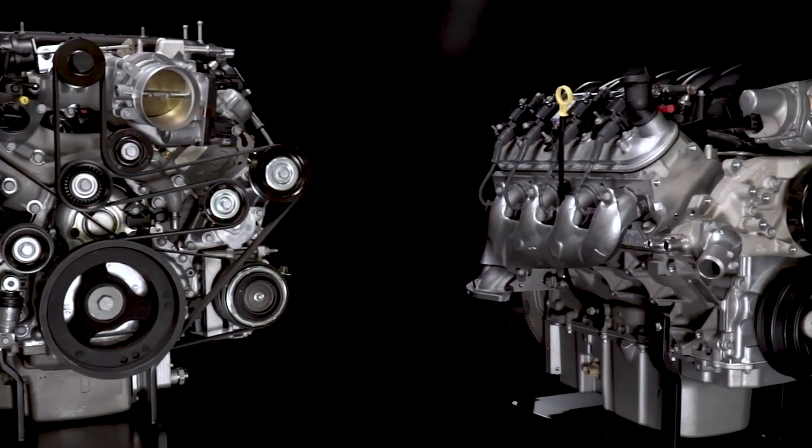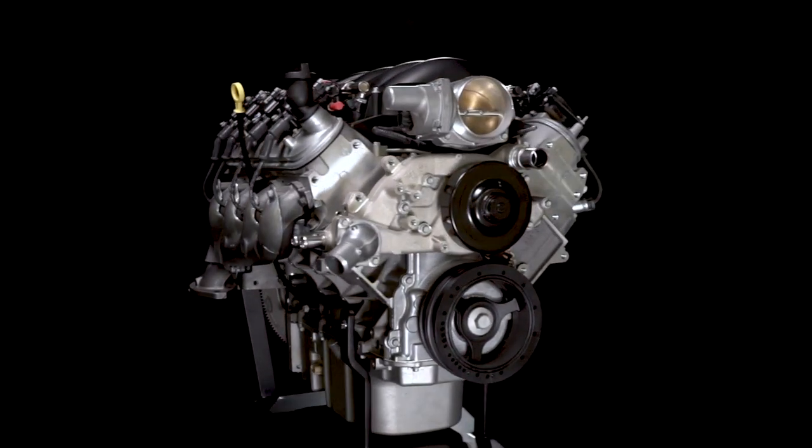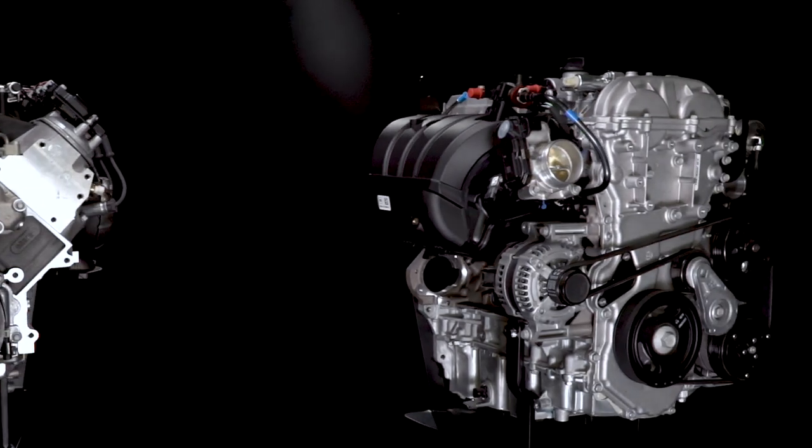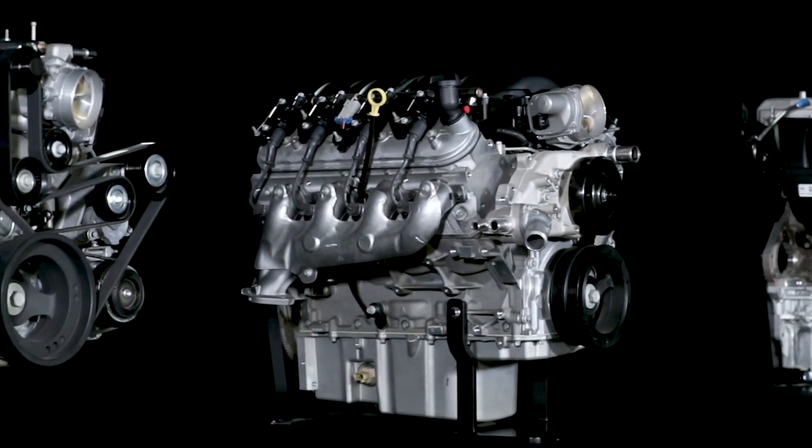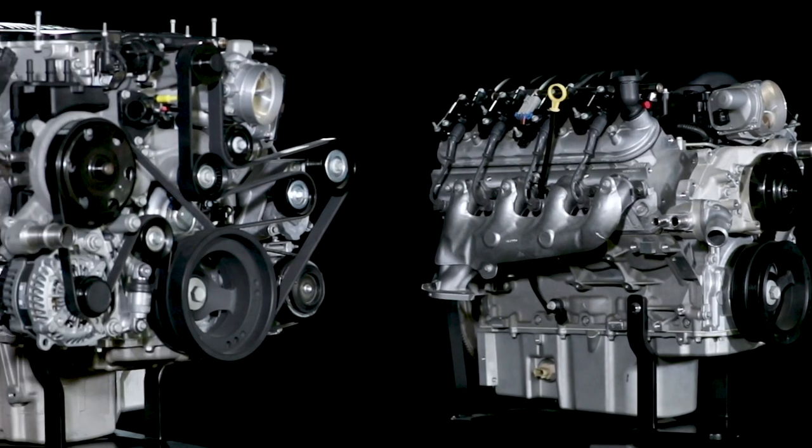From street rods and vintage trucks to restomod muscle cars, off-road vehicles and more, LS engines and the new LT family offer exceptional performance in lightweight, compact packages.